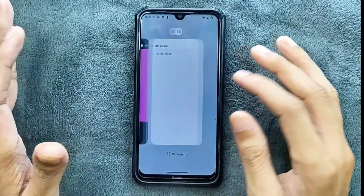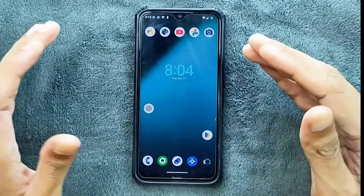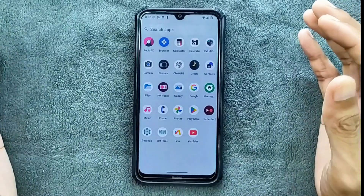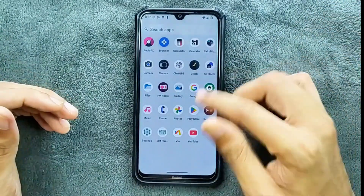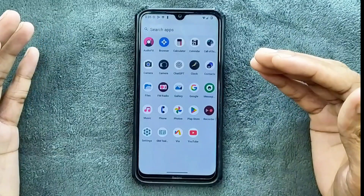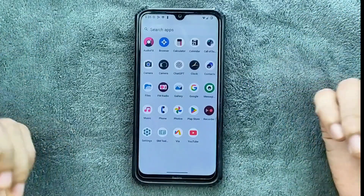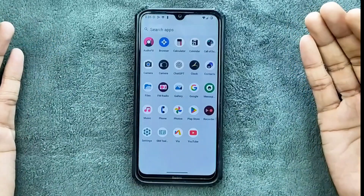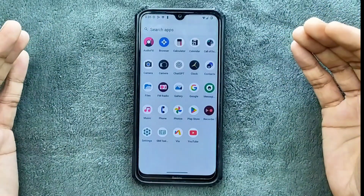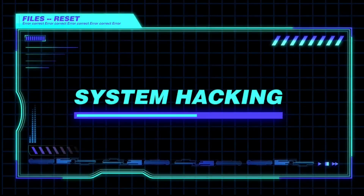The only issues with this ROM are that we are not getting customization options, safety net support, and Google Photos unlimited storage. But as far as the experience goes, this is quite a good and perfectly usable ROM. The ROM link will be in the description below if you want to try it. Thank you very much for watching and I will see you in the next one.